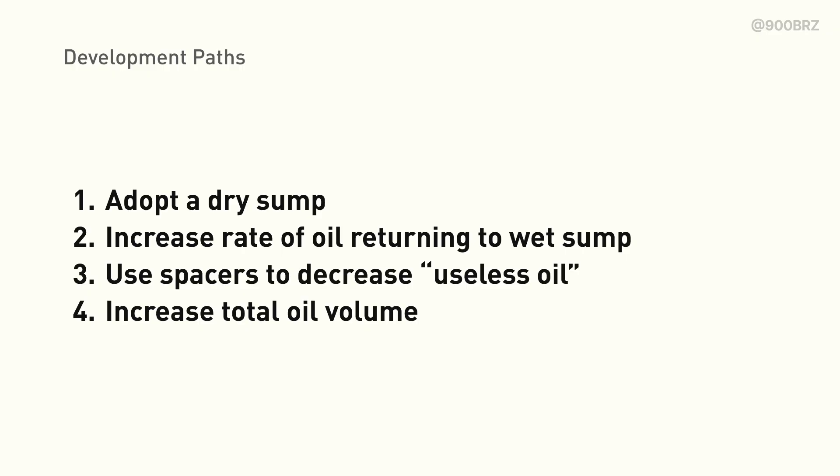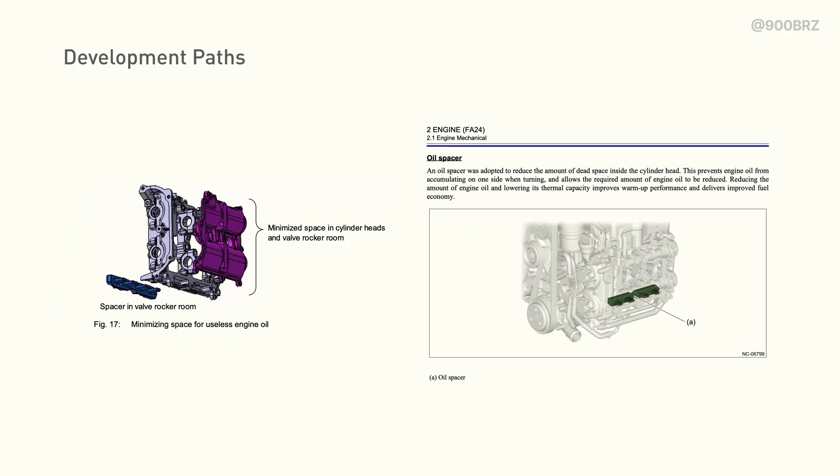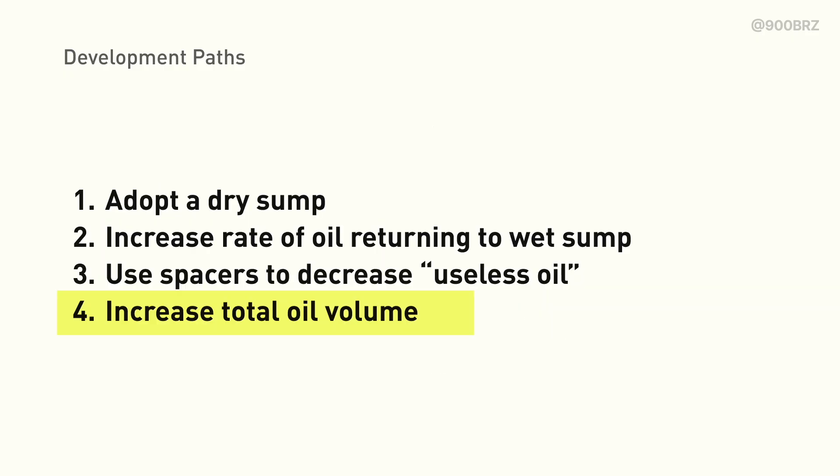In order to avoid pressure drops, our options are: adopt a dry sump, which would be expensive and right now there are none commercially available for the FA24; or increase the rate of return from the heads and timing cover. We could add scavenge pumps without going to a full dry sump setup — Porsche has actually done this with their non-GT cars. Or we could decrease the volume in the engine where oil can get stranded and become useless oil — Subaru has already done this to some extent in FA20 and FA24, but there's likely an opportunity for more gains. And last, we could increase the total amount of oil available in our oiling system, essentially accepting that we'll have useless oil and trying to maintain a high enough oil volume to get away with it. Since options 1-3 are quite invasive, we think that increasing the total oil volume is the right solution for most people.